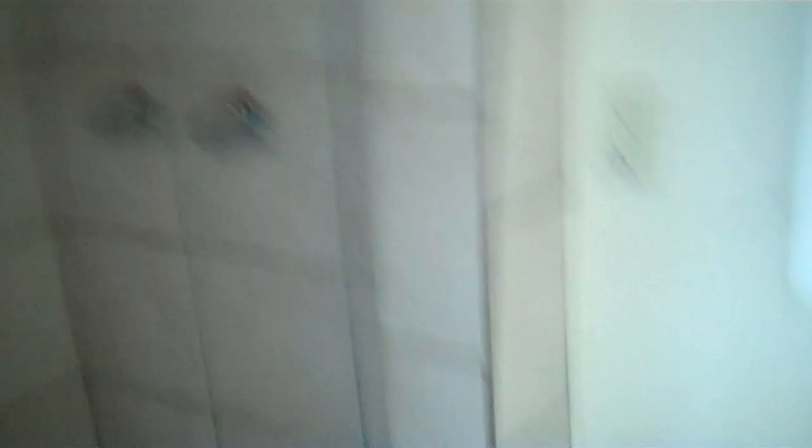It has a galley style kitchen, tile floors, bathroom with a tile shower, window unit for air conditioning, and a wall heater unit. And it does include a refrigerator.